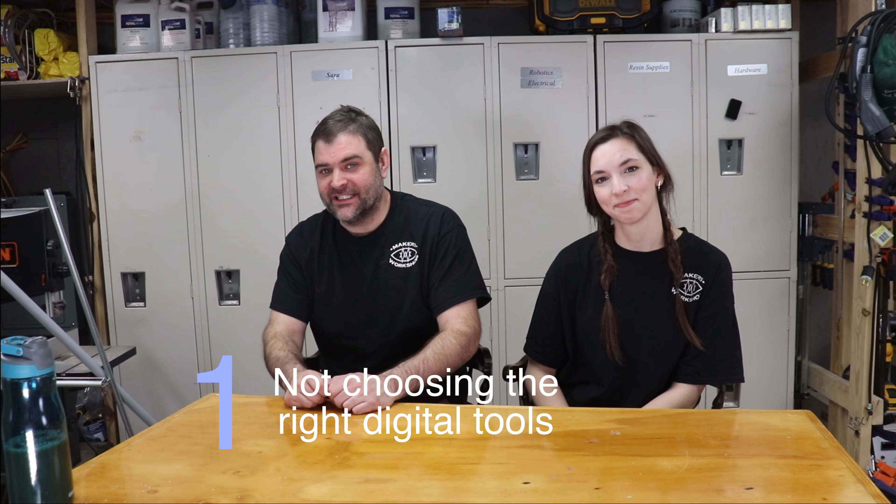Number one: not buying the right machine. When we were first opening up, digital tools were the main focus we were putting on the space. We didn't necessarily know a lot about the different digital tools — mainly the difference between a hobby-level machine like an X-Carve versus a more professional or industrial quality carving machine. I'll use the example of the laser cutter where we started with a Glowforge. I was new to the world of digital fabrication and didn't understand the difference between a Glowforge and one of the more industrial lasers.